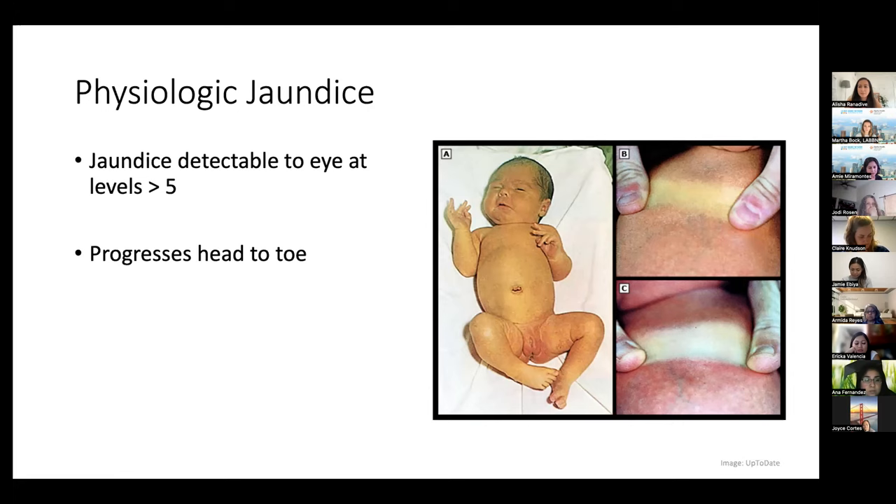Another version of this is when mom is Rh-negative and did not receive Rhogam. This happens very rarely in the United States nowadays, but when it does it is extremely severe — jaundice on the first day of life, in the NICU for days. This is often called hemolytic disease of the newborn. Hemolysis can also happen from genetic conditions like G6PD or hereditary spherocytosis, where the blood cell has a genetic mutation making them shaped abnormally, causing more blood cell breakage under stress.